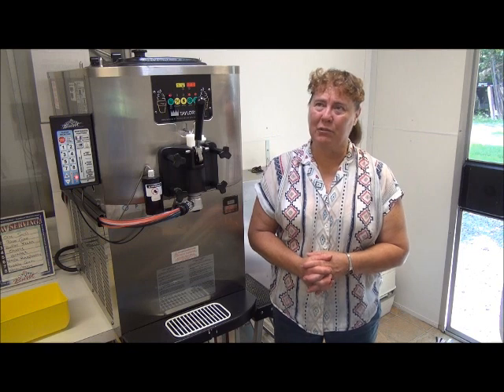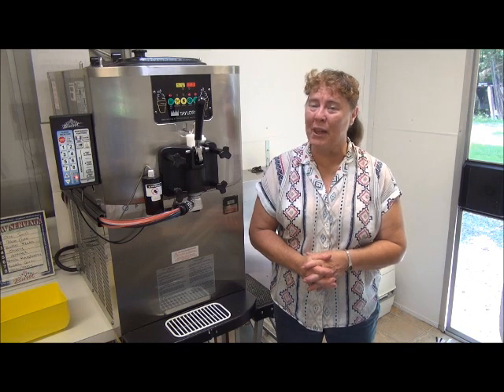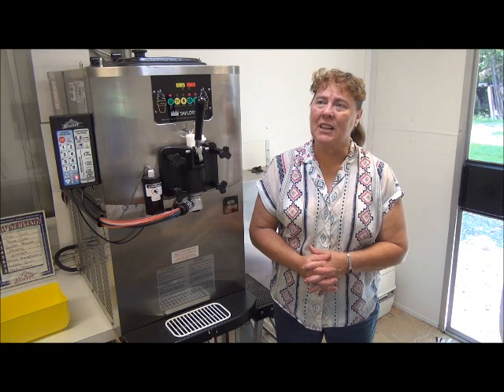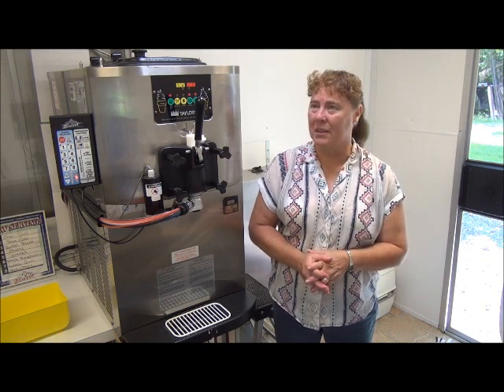I have eight different flavors on the machine. Probably the very most popular that I have is Blue Dew — the kids go crazy for that one. Butter Pecan is very popular with some of the older folks. Black Raspberry is also popular. And since I don't have just the plain chocolate on my machine, the Chocolate Squirrel goes real well.